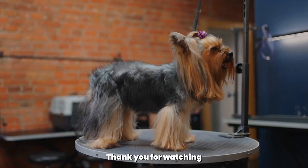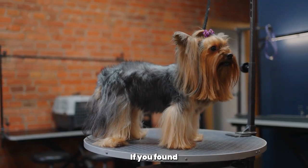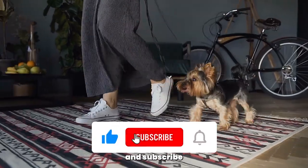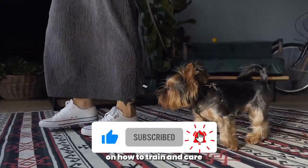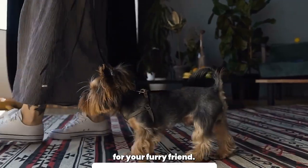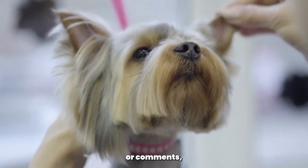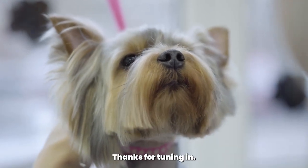Thank you for watching this video on Woof Tips. If you found this information helpful, please like and share this video and subscribe to our channel for more tips on how to train and care for your furry friend. If you have any questions or comments, feel free to leave them below. Thanks for tuning in.